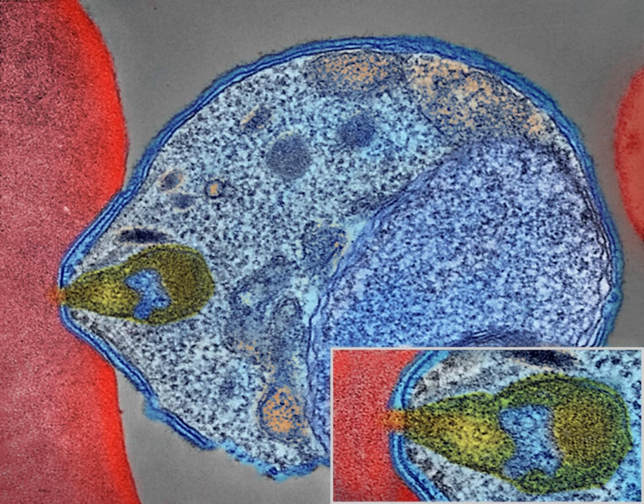Other merozoites develop into immature gametocytes, which are the precursors of male and female gametes. When a fertilized mosquito bites an infected person, gametocytes are taken up with the blood and mature in the mosquito gut. The male and female gametocytes fuse and form an ookinete — a fertilized, motile zygote. Ookinetes develop into new sporozoites that migrate to the insect's salivary glands, ready to infect a new vertebrate host. The sporozoites are injected into the skin in the saliva when the mosquito takes a subsequent blood meal.